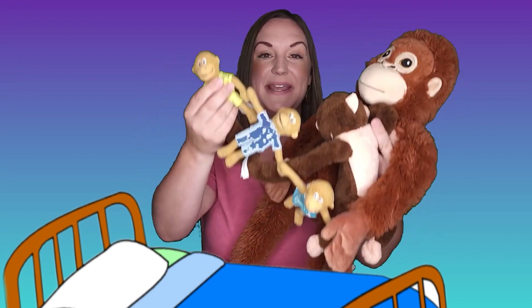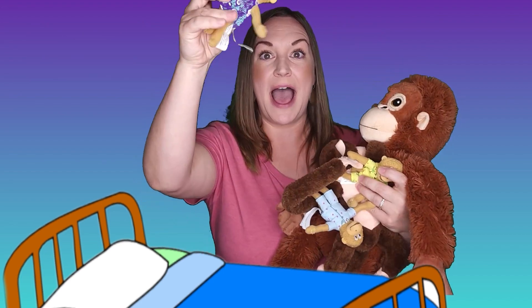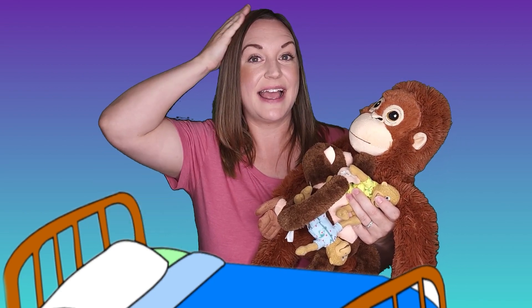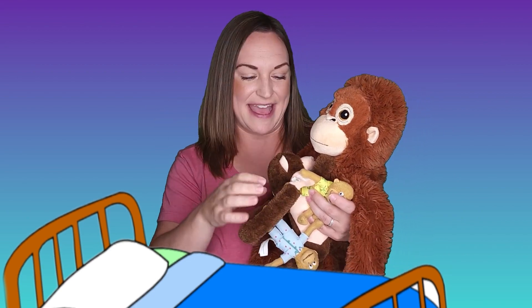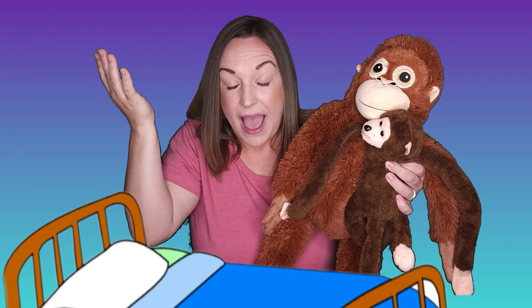Five little monkeys jumping on the bed. One fell off — whoa! — and bumped its head. Mama called the doctor and the doctor said, 'No more monkeys jumping on the bed!' Four little monkeys jumping on the bed. One fell off — whoa! — and bumped its head. Mama called the doctor and the doctor said, 'No more monkeys jumping on the bed!' Three little monkeys jumping on the bed. One fell off — whoa! — and bumped his head. Mama called the doctor and the doctor said, 'No more monkeys jumping on the bed!'